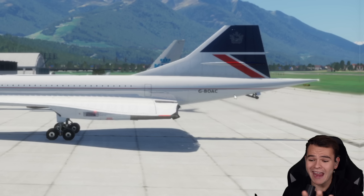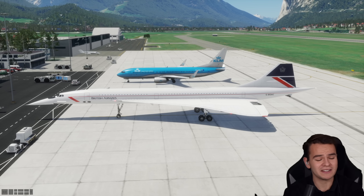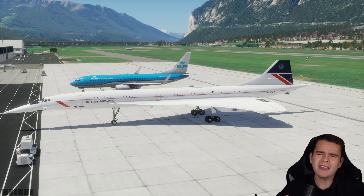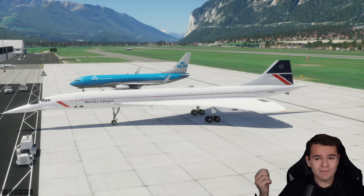We have this very pointy aft section of the fuselage — the tail section right here. In order for a plane to fly over the speed of sound, it has to be very pointy. It's very much like that, also with a delta wing. But I wondered: could we make a Concorde that's twice as big as this one so it could carry twice as many passengers? And maybe it would make twice the money.